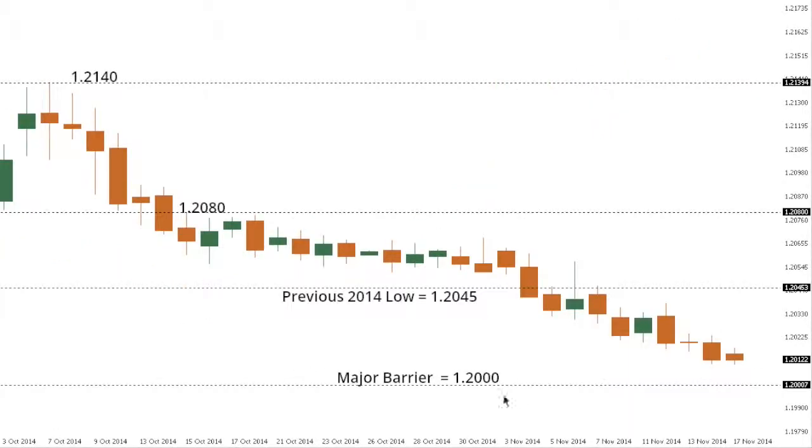Euro-Swiss continues lower with the market just over the critical major psychological barrier at 120. A break below 120 would likely open an acceleration to the downside, while back above 120.45 would take some pressure off, and above 120.80 would do a good job of really taking pressure off on a short-term basis. Ultimately, a break above 120.140 — that's the high from the 7th of October — would be required to officially alleviate immediate downside pressures in Euro-Swiss.